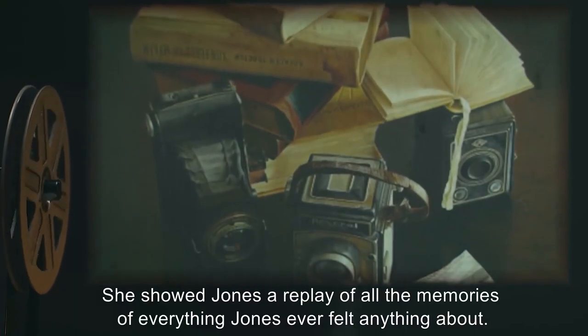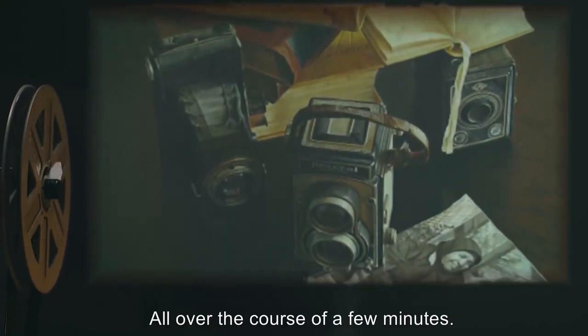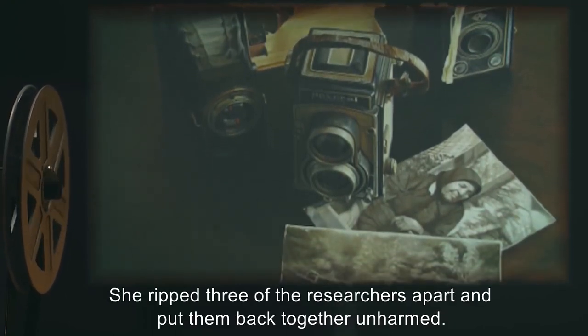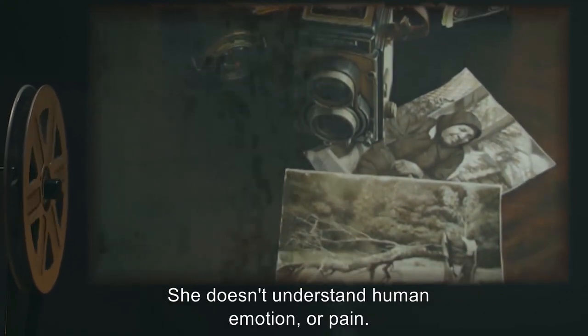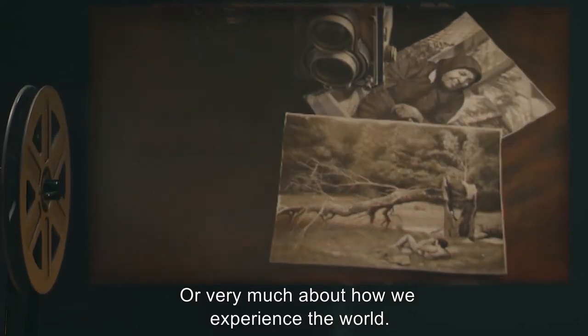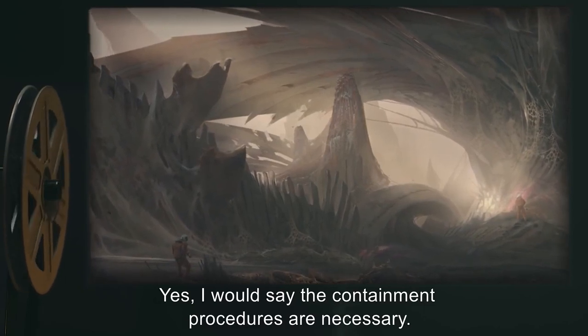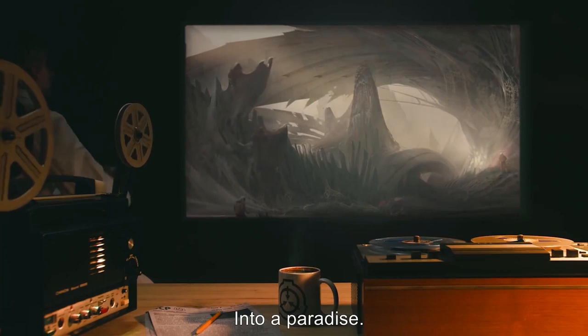"She showed Jones a replay of all the memories of everything Jones ever felt anything about, all over the course of a few minutes. She ripped three of the researchers apart and put them back together unharmed. She doesn't understand human emotion, or pain, or very much about how we experience the world. Yes, I would say the containment procedures are necessary. Listen — she wants to remake the world, into a paradise."